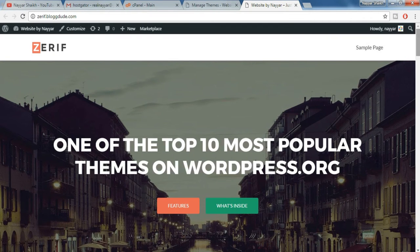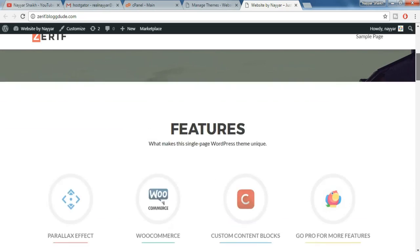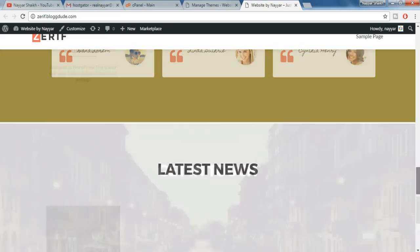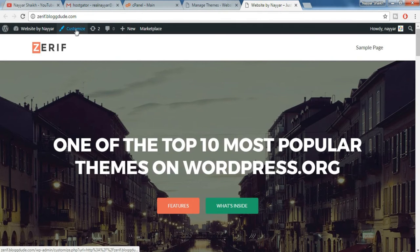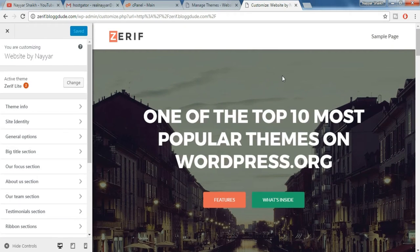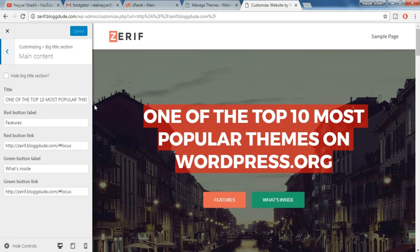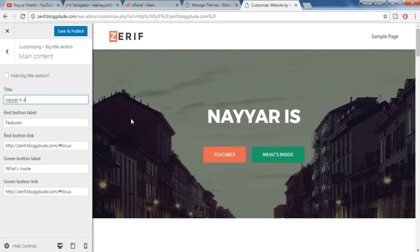We have successfully completed the second step. Now we have to do the third and final step. Come back to the top and you will see something called Customize — just click on that. Customizing is very simple in WordPress. For example, suppose you want to change the title — just click on the big title section, main content, and change the text. Type in something like 'here is awesome'.